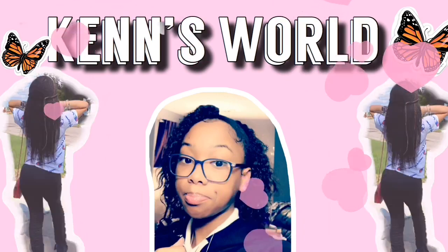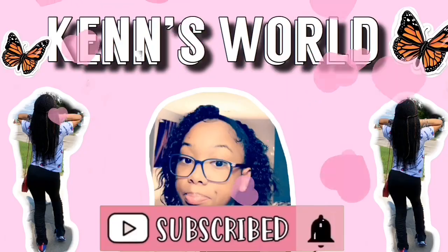Hey guys, welcome back to my channel. By the title you can tell I'll be doing a 'What's in My Purse' video. This video is going to be short and sweet and straight to the point because I don't have much in my purse. Y'all might not find this video interesting, but I thought y'all weren't gonna find my 'What's in My iPhone' video interesting either and I got over 700 views. But yeah, without further ado, let's go ahead and get on with the video.